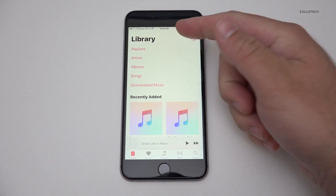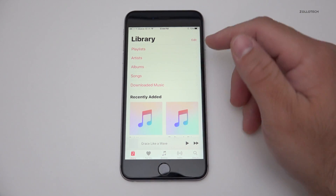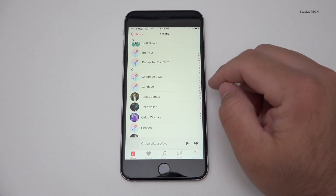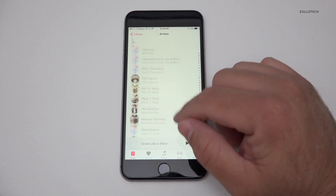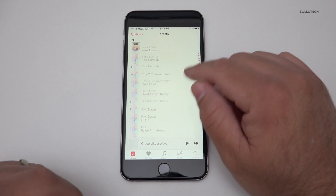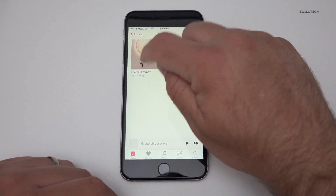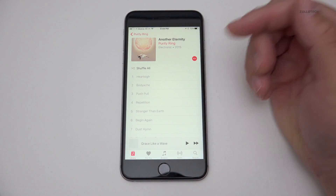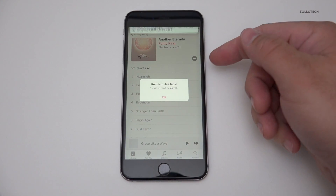The fourth thing I really like, which is kind of controversial, is Apple Music. It's not that I necessarily like Apple Music itself, but I do like that they changed the design dramatically to make it easier to use. I do have iTunes Match but not Apple Music right now, so if I go to an artist like Purity Ring, those tracks are all grayed out because I don't own them anymore.